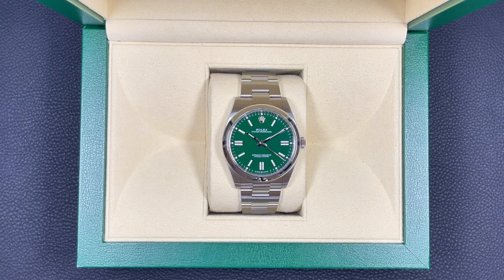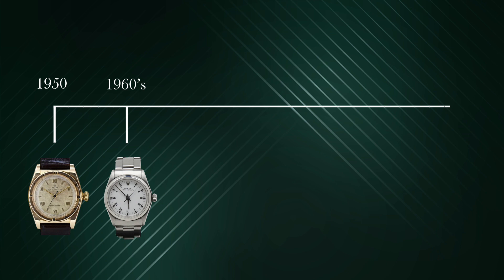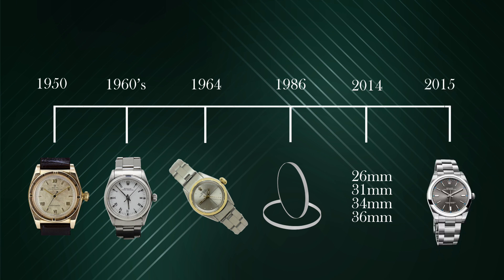The Oyster Perpetual has seen development since its initial release in 1950. The first mid-sized Oyster Perpetual was introduced at 31mm in the 1960s, and 1964 saw the first ladies Oyster Perpetual. In 1986 Rolex started using sapphire crystals on the model. In 2014, 26, 31, 34 and 36mm versions were presented. A 39mm variant followed in 2015, and in 2020 the whole range was updated — the 26mm replaced with 28mm and the 39mm replaced with the 41mm, just like the watch here today.